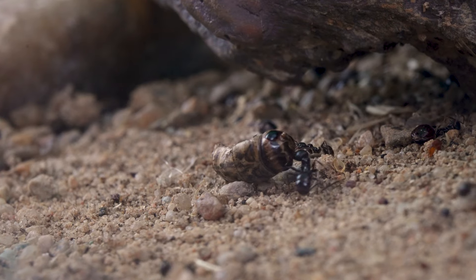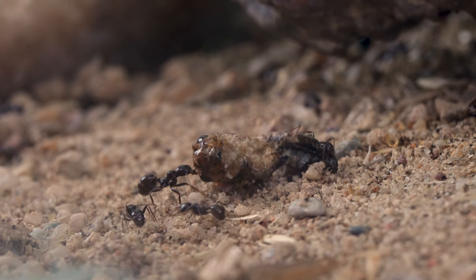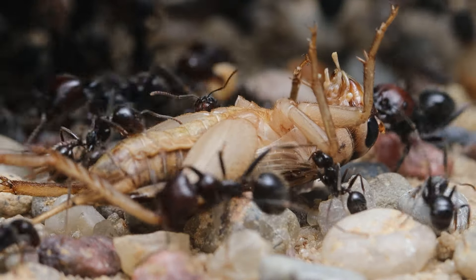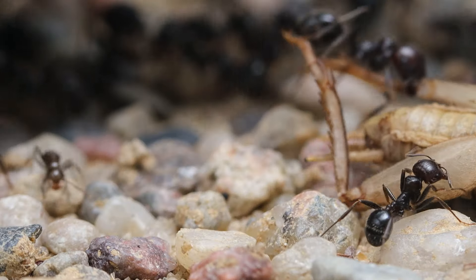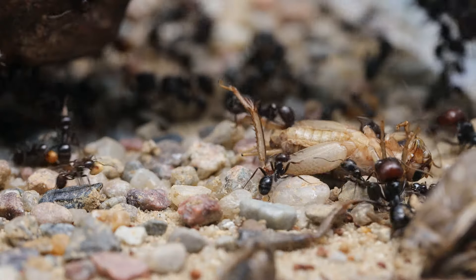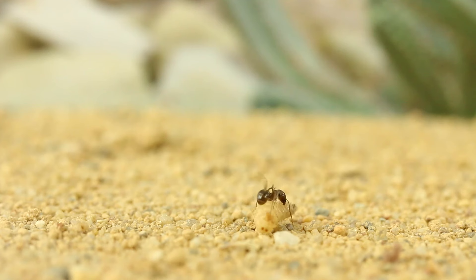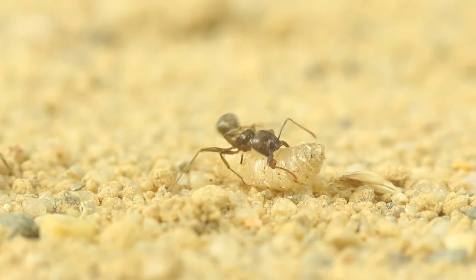Pay attention to this one here — she's carrying a part of a cricket, a head from the looks of it. Adult Messor barbarus don't need proteins, but the queen and the larvae do. For certain species, proteins are essential, but they represent only 1% of the food Messor barbarus ants collect. But they are still fierce hunters when they need to be — this poor worm here never stood a chance.